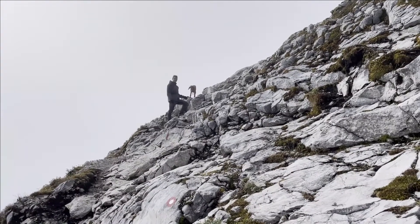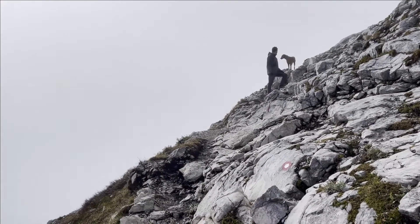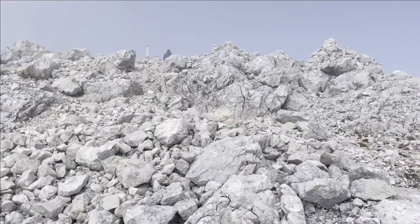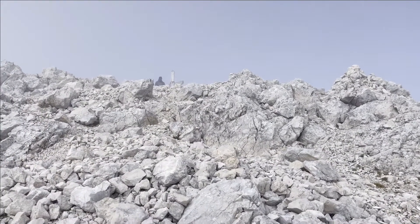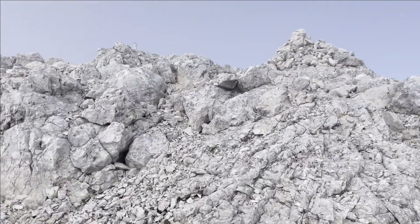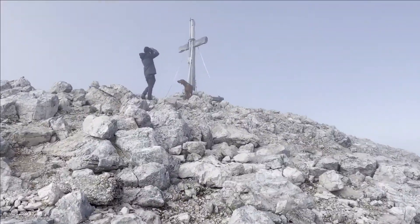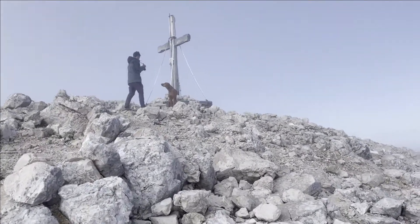Hay que decir que Eslovenia me ha puesto un reto el primer día porque me está dando un poco de respeto, pero he ido viendo que la cruz es segura y voy subiendo. Ha subido sin ningún problema. Cuando yo me voy quedando atrás, él se va esperando. Ya vamos llegando — esa es la cima, la cruz. Uri ya está allí. Vamos a acercarnos a completar esta ruta.